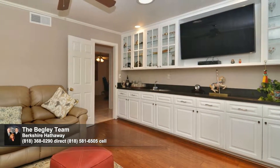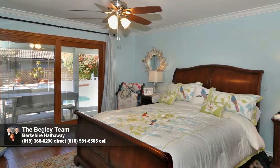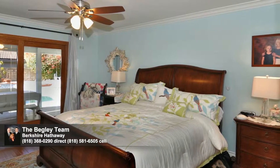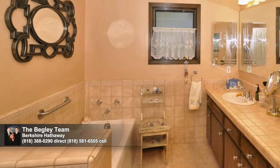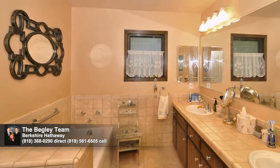When the entertaining is all done, the soothing master retreat awaits for rest and rejuvenation. Here, too, you'll enjoy access to the yard and spa. You'll also appreciate the organized closet and generous master bath, offering double sinks, a relaxing tub, and a separate stall shower.